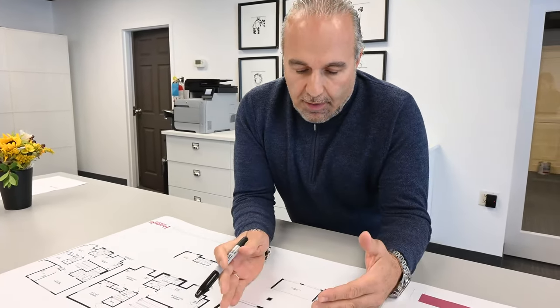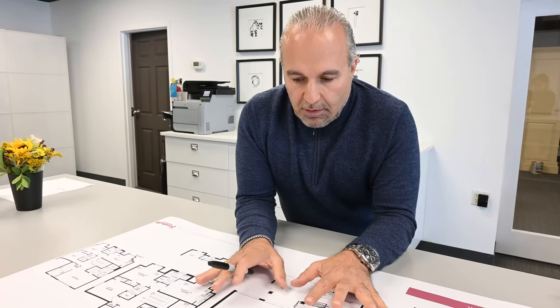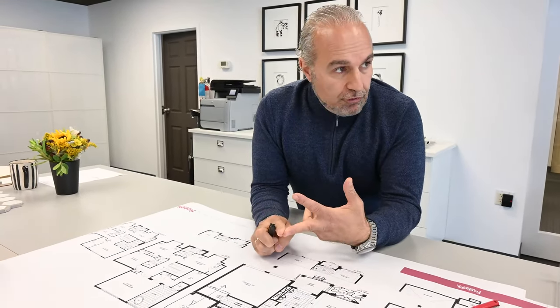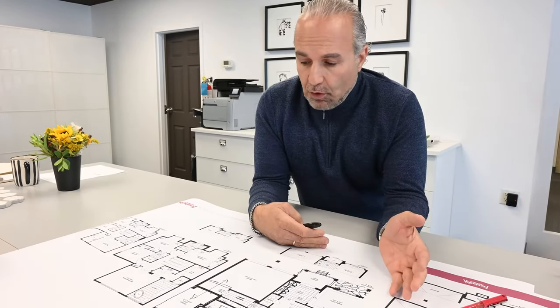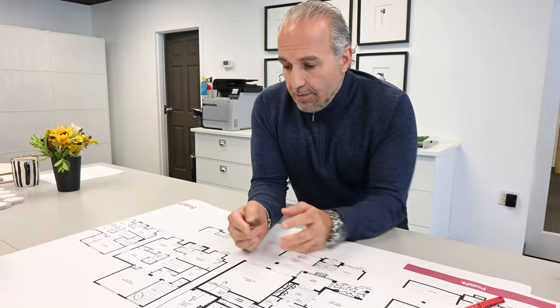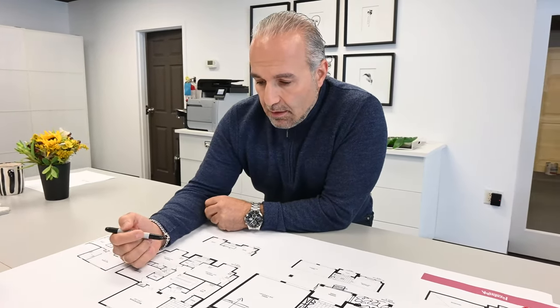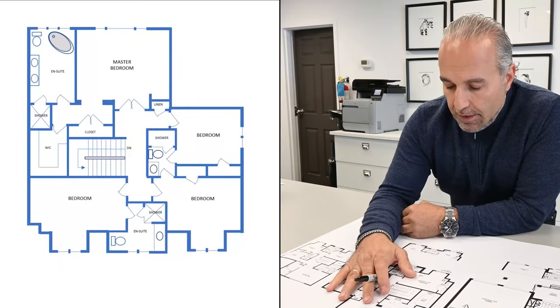Fernbrook will let me make all these changes within the existing footprint. They'll let me change everything I want as long as it doesn't create more cabinetry, more finishes, or more square footage. So moving a wall here, eliminating a wall there — they don't care, as long as it conforms to bylaws and doesn't create more costs for them. So we go on to the second floor.